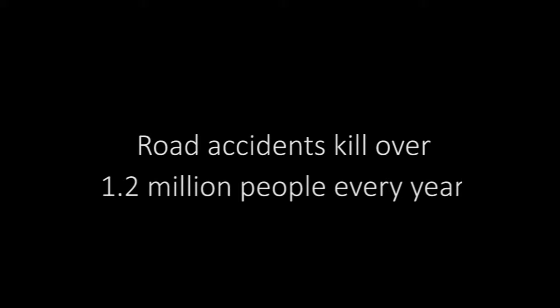Road accidents cause millions of deaths. They leave behind disabled individuals, helpless families, and burdened economies.